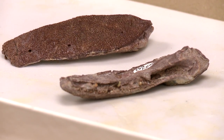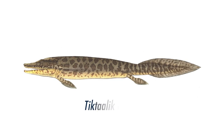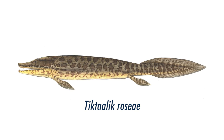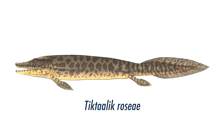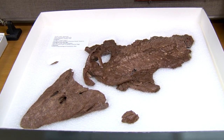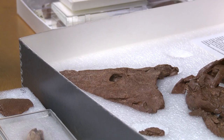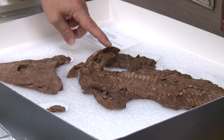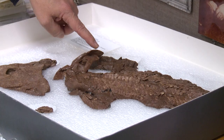We found this particular species at the same site where we found Tiktaalik rosea and a lot of other fossils as well. But Tiktaalik rosea is probably the most interesting of everything we've seen. It's a lobe-finned fish, but it's a lobe-finned fish which is specialized in using its appendages to move and contact the bottom.